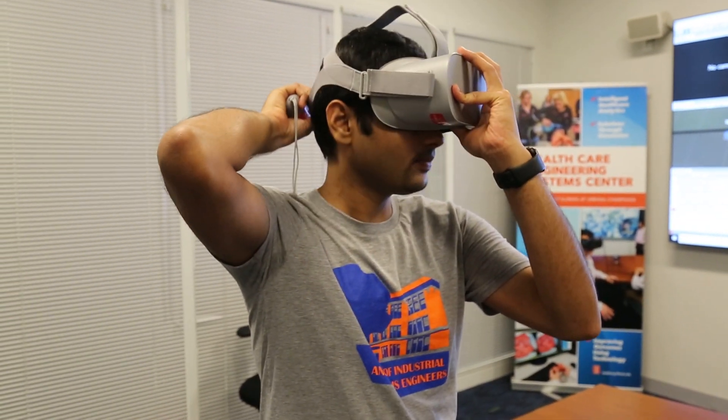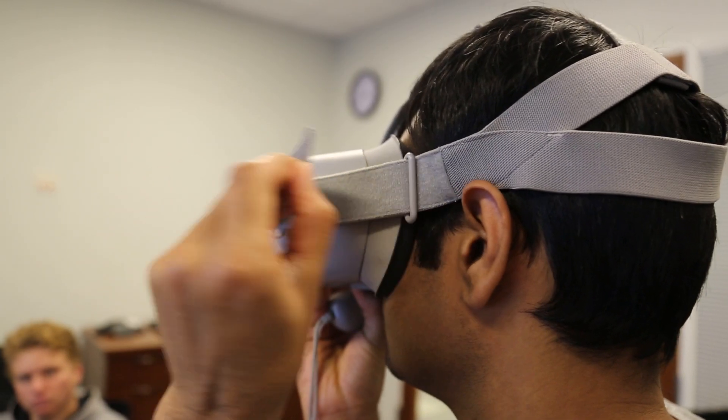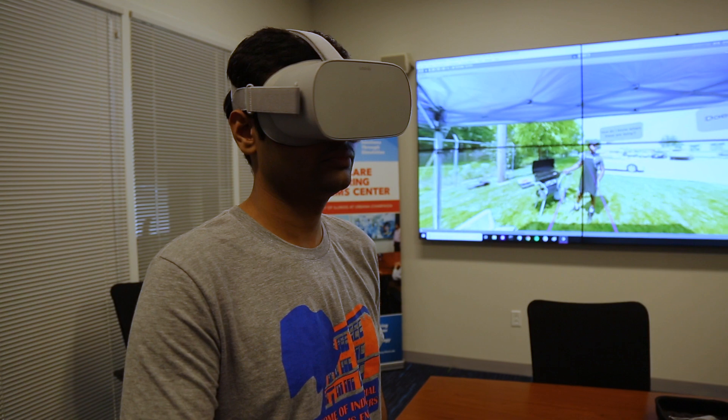Now we hope that when someone comes in for an application, they will either show us proof of some kind of education, or if they don't have any, they could just go into the office, put on the VR headset, spend their time, finish the course, and show us that they completed the information.